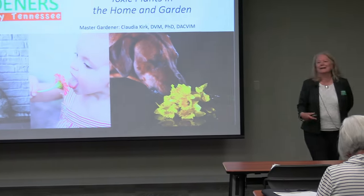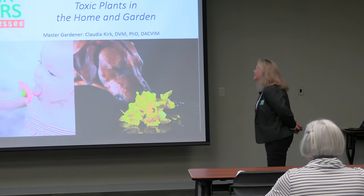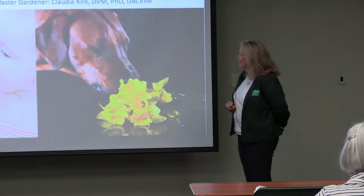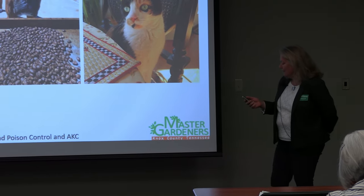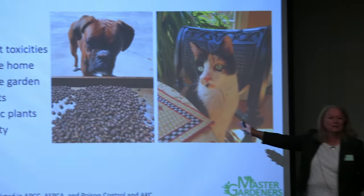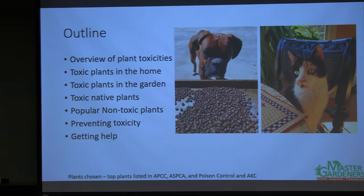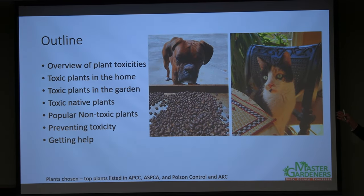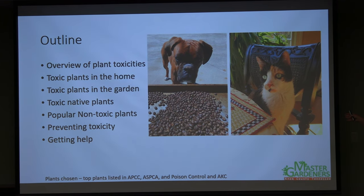I'm Claudia Kirk, a 2023 Master Gardener and veterinary internist at the University of Tennessee. This topic is a personal interest — my dog Sam waits for me to finish roasting coffee beans so he can steal the ones I drop, which is highly toxic. He steals anything I'm trimming, pruning, or planting. My cat Rosie is the plant addict in the house, and you can see the corn plant behind her, which is toxic.